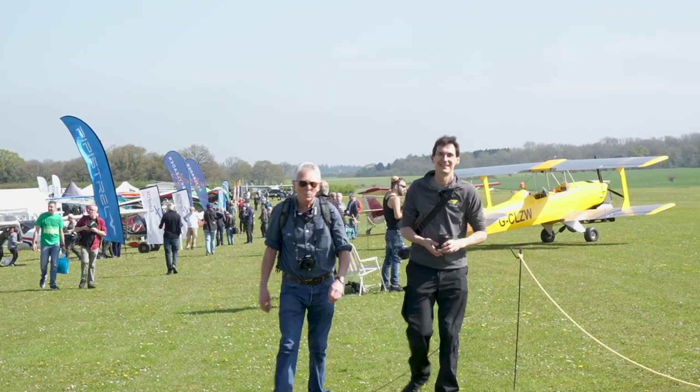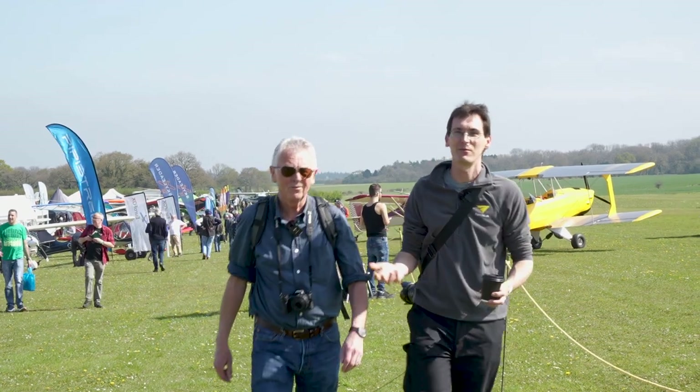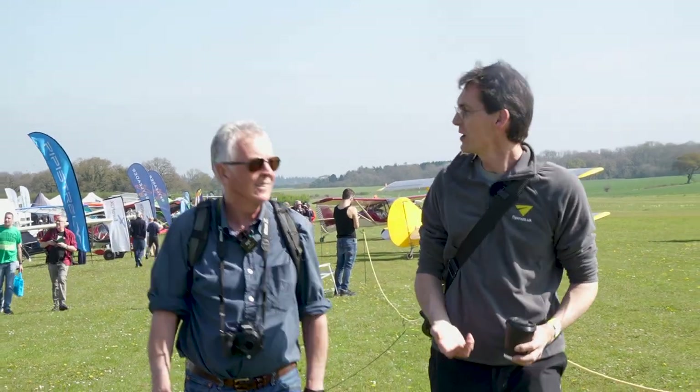Hi, I'm Ed Hicks. I'm Dave Corderwood and we're here at Popham for the Michaelite Trade Fair. Fantastic weather, lots of people here, lots of aeroplanes. I guess we should go and look around.